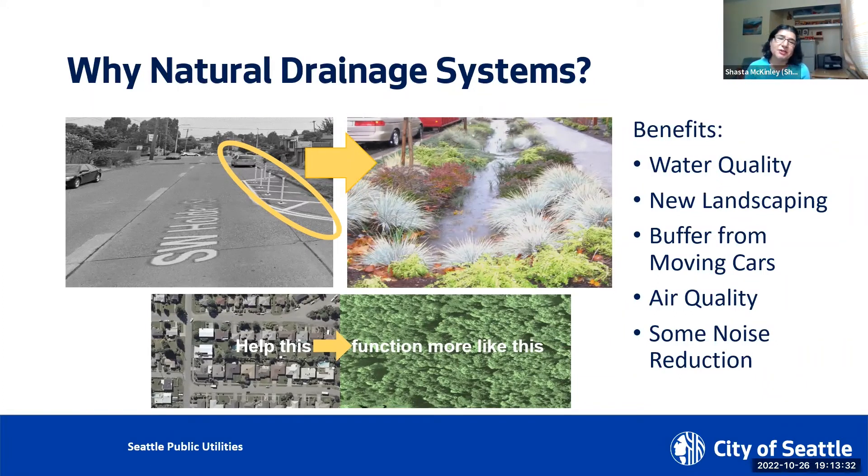So why natural drainage systems? We can't go back to the time when this land was a forest, but we can retrofit our city to help it function more like that native forest. Natural drainage systems essentially emulate nature. They collect rainwater and remove pollutants before reaching the creeks and waterways, built between the edge of the street and the sidewalk, these landscaped areas treat stormwater runoff at the source.